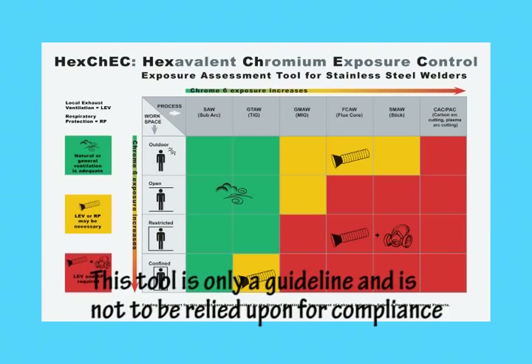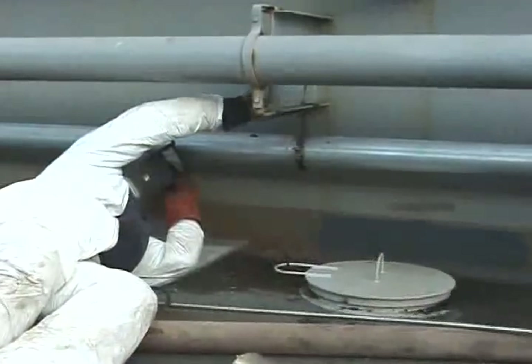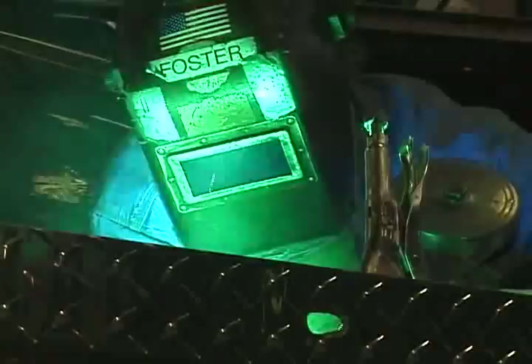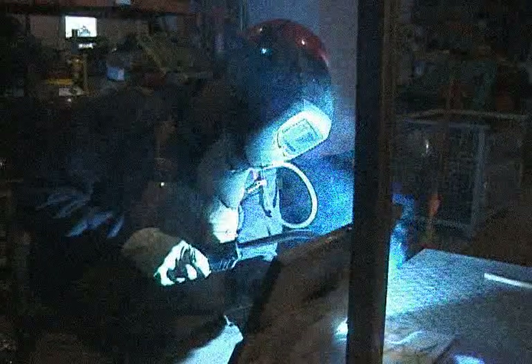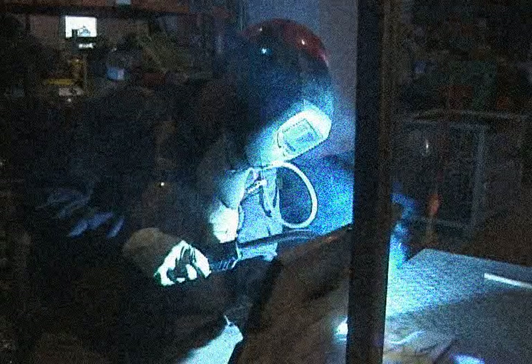In this module, we'll introduce you to an assessment tool that gives you information on how to protect yourself from Chrome 6. Welders often think that hot work on metals like galvanized, inconel, or even aluminum are worse than welding on stainless steel. It's true that a long day of welding on galvanized or inconel without a respirator can give you metal fume fever, and manganese has been found to affect the nervous system. But rarely do you hear about welders getting sick after a day of welding on stainless.